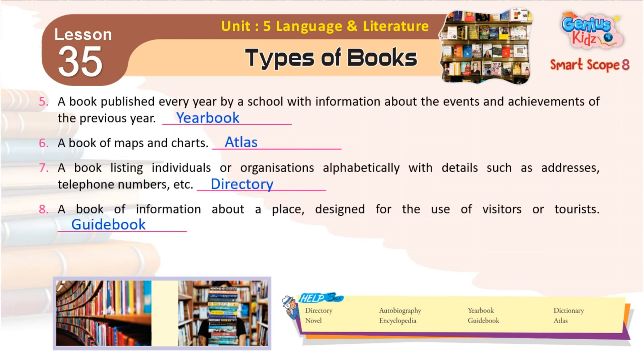5. A book published every year by a school with information about the events and achievements of the previous year. Yearbook.